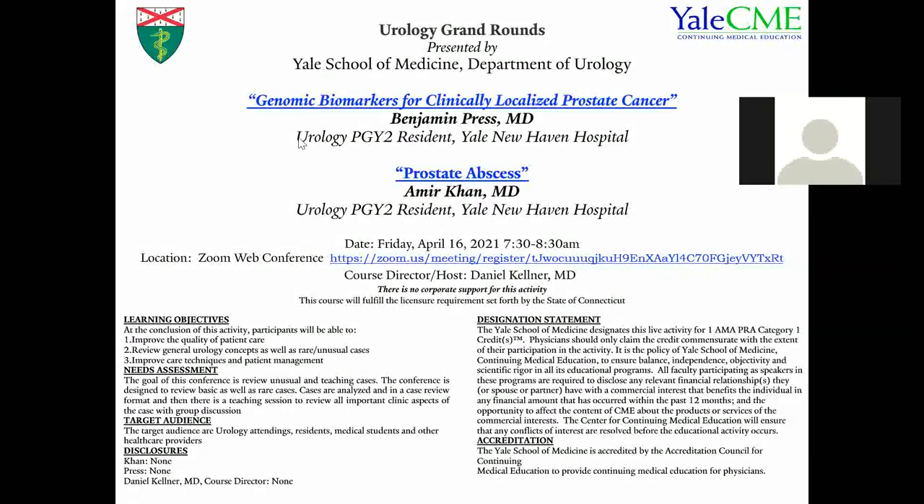Good morning, everyone. Welcome to Urology Grand Rounds. This morning, we're going to be having Dr. Benjamin Press, who's going to be talking about genomic biomarkers for clinically localized prostate cancer, and then we'll have Dr. Amir Khan discuss. We're going to have Benjamin Press give his presentation first.